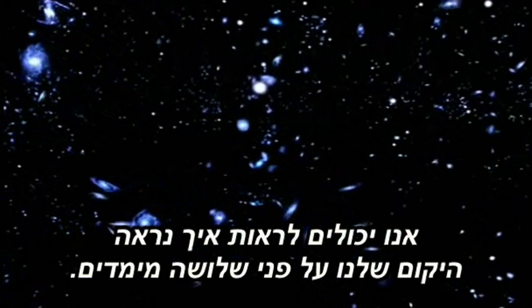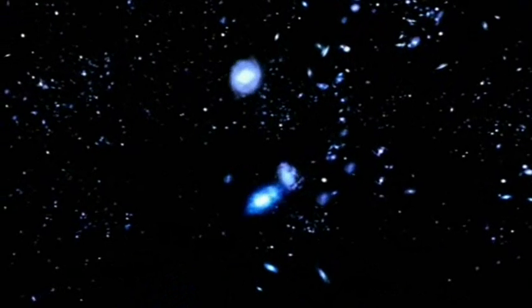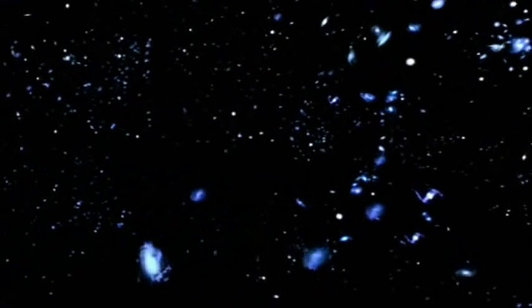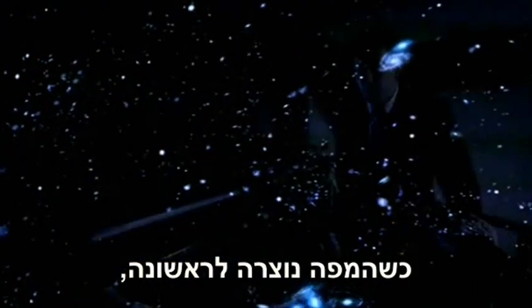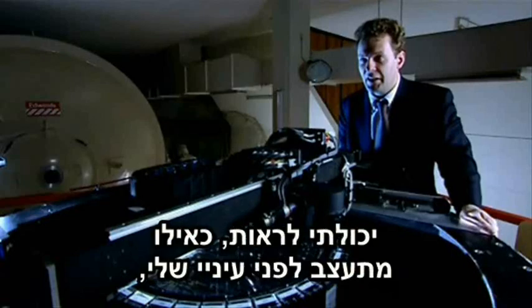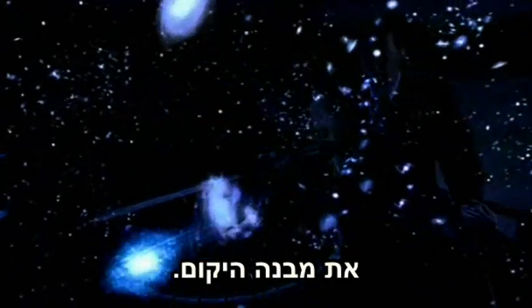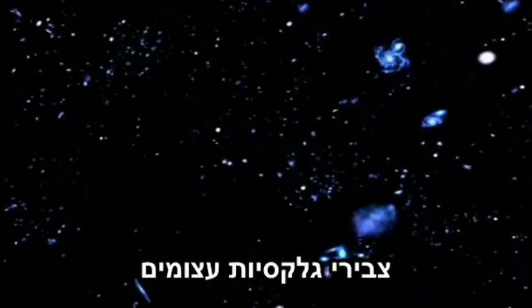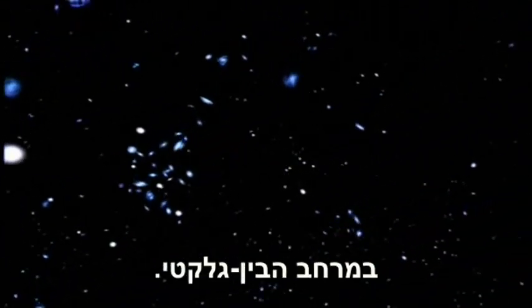For the first time ever, we can see what our universe looks like in three dimensions. When the map was first created, there was a real sense of awe and excitement — almost developing in front of your own eyes was the structure of the universe: giant archipelagos of galaxies stretching hundreds of millions of light years across intergalactic space.